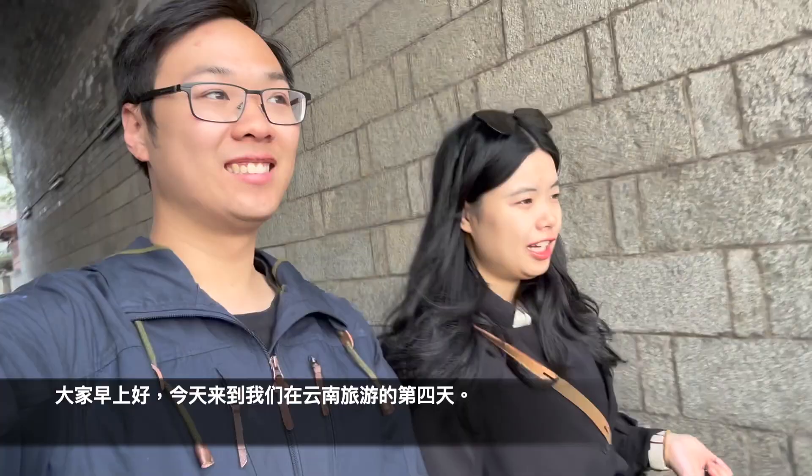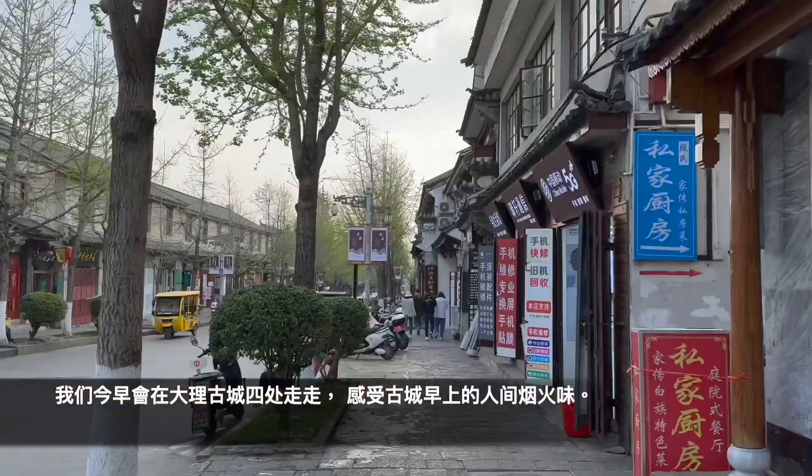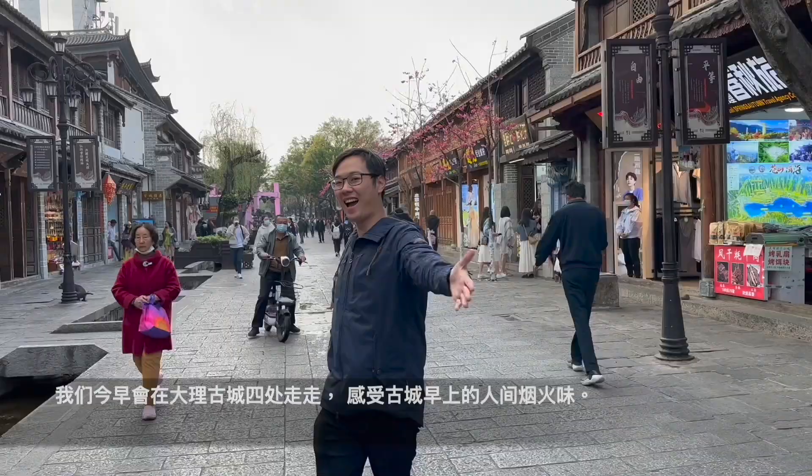Good morning everyone! Welcome to K&D Adventures Day 4 in Yunnan. We're now in the Old Town of Dali, going to explore around and enjoy some amazing sceneries.